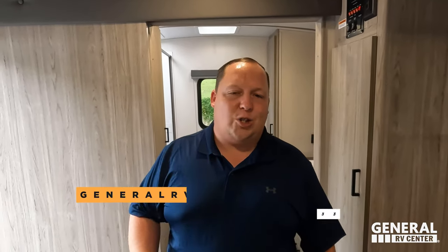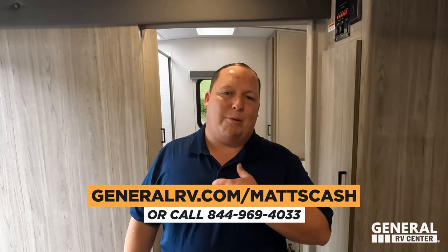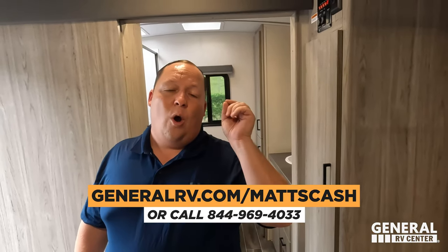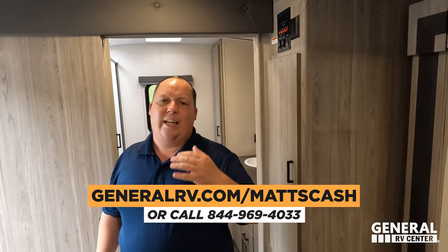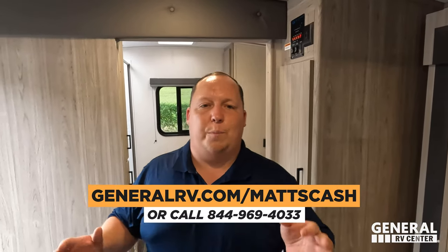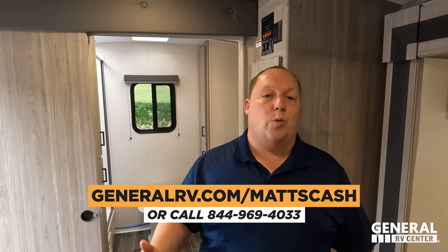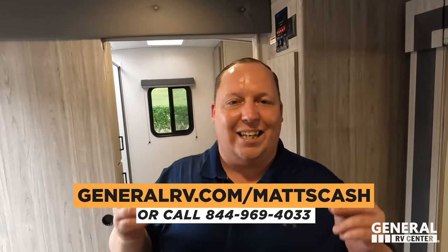That's the review! If you're interested in this unit, go to generalrv.com/mattscash, fill out the contact form, and a member of our team will reach out. You can also find it via mattsrvreviews.com or call 844-969-4033. This is a great trailer for couples — a good balance of quality and size, not too big and not too small. Leave in the comments three things you like and three things you dislike. Smash the thumbs up and subscribe — we'll see you next time.